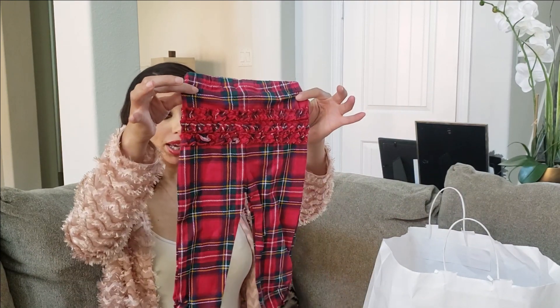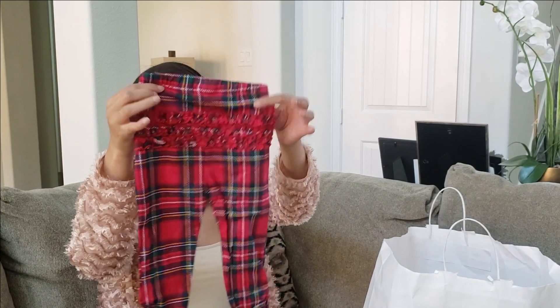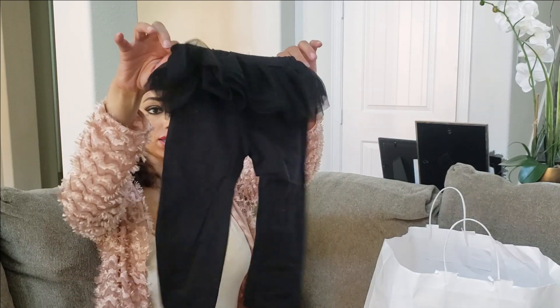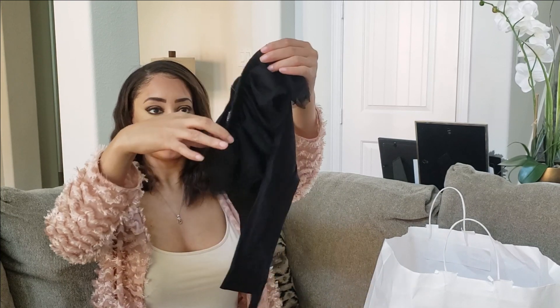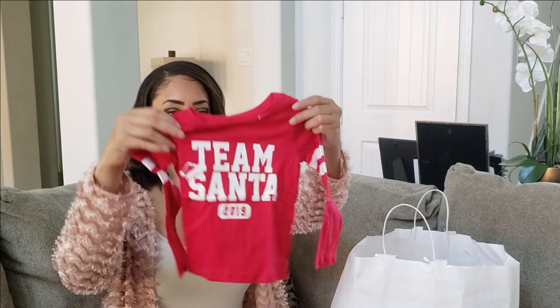Also from Children's Place, we got these cute little Christmas pants — so perfect for winter. They've got a little ruffle on the booty, and also a pair of black ones again with the ruffle. To go with those pants, I got a Team Santa shirt because we still do Santa. I'm all about fantasy, fun, and make-believe, so I definitely plan on doing Santa, Elf on a Shelf, all that crazy stuff.